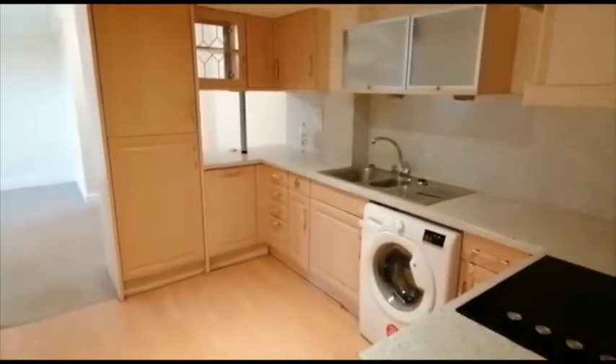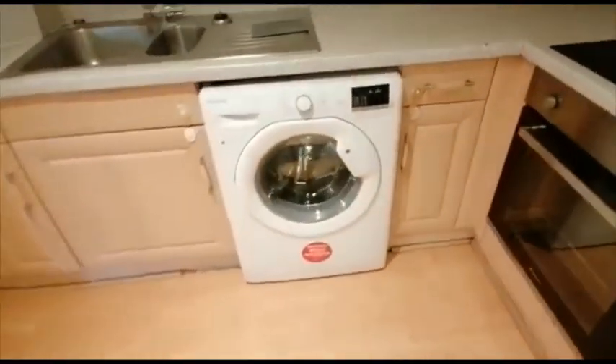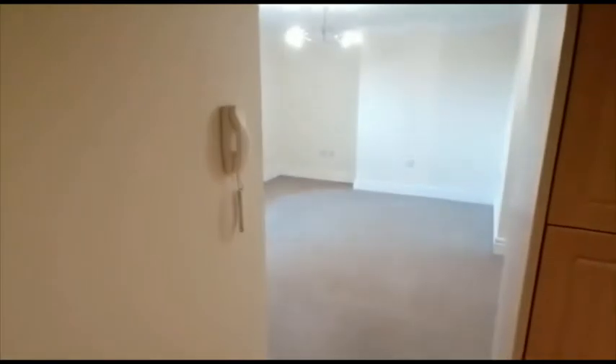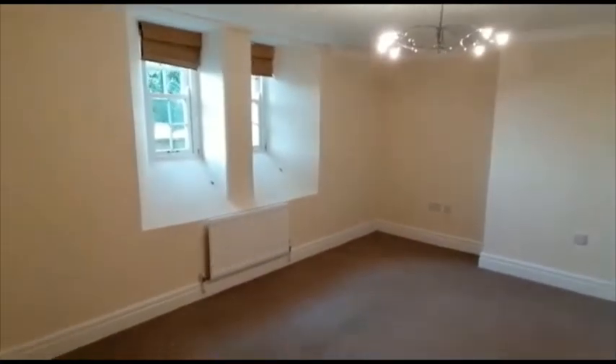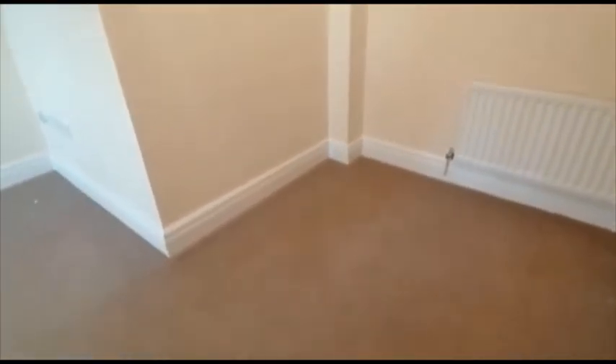We have an internal kitchen which has an electric oven and hob with a splashback and the extract hood over. There's a washing machine and the handset for the intercom entry. And then this space opens up into your living space, with an area that would be suitable for a dining table if you wanted to eat in here.